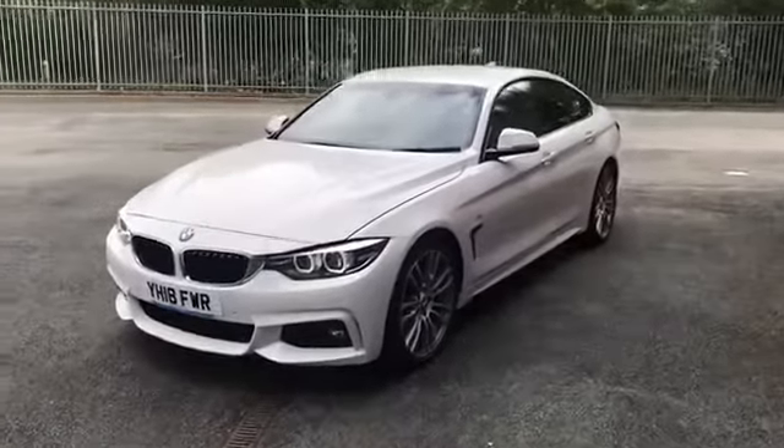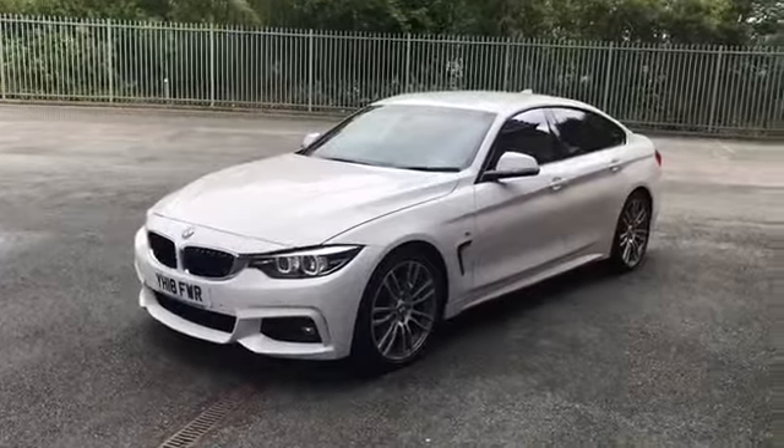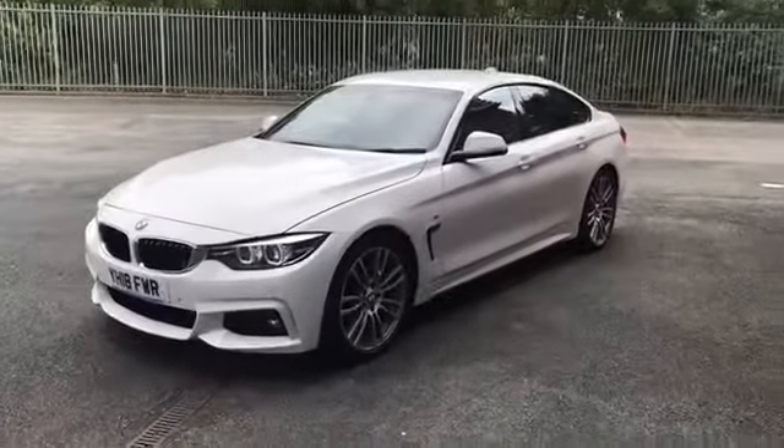Good morning guys, Liam here with Wigan Automart. What I've got for you today is this absolute stunner - it's a 430i M Sport Grand Coupe.